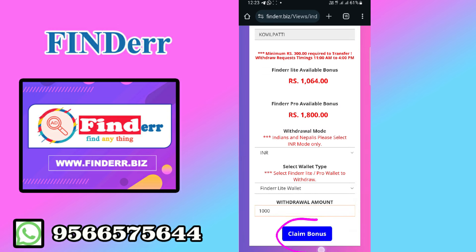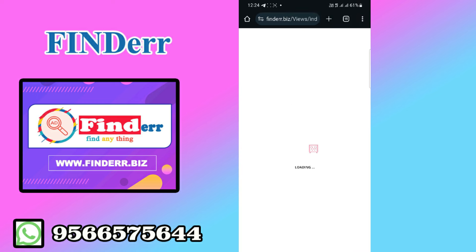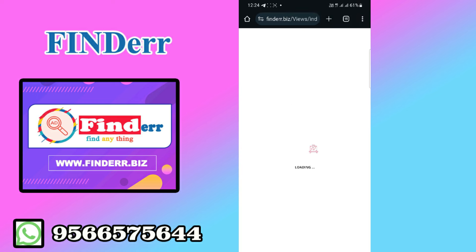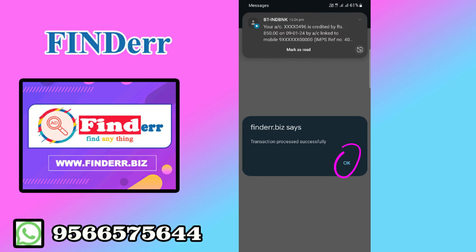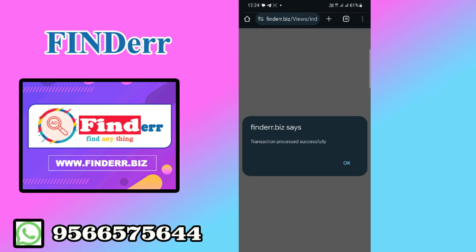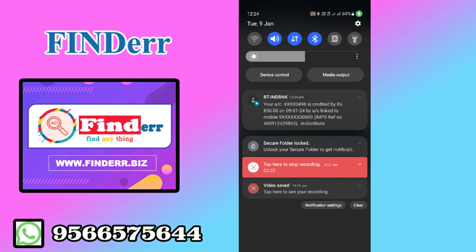Now I will give the claim bonus. We will see if we get the message. I will give you the claim bonus. The claim bonus is $1,000. The transaction is successful. The message is $2,000.